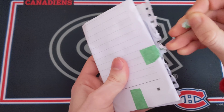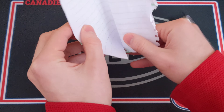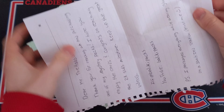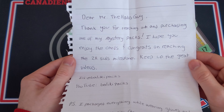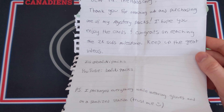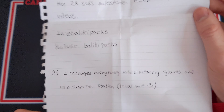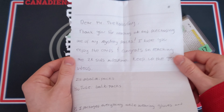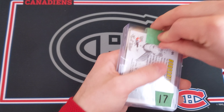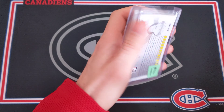This is a hockey mystery pack — I'm kind of excited to see what's inside. There's some tape to remove and it looks like a letter as well. $40 is definitely not cheap, and there are a lot of good mystery packs out there — and also some less good ones — so I'll let you know what I think. The note reads: 'Dear Mr. The House Guy — that never gets old — thank you for reaching out and purchasing one of my mystery packs. I hope you enjoy the cards and congrats on reaching the 2K subs milestone — keep up the great videos! Bleaky Packs. P.S. I packaged everything while wearing gloves and on a sanitized station.' That is awesome — thanks a ton for the message!